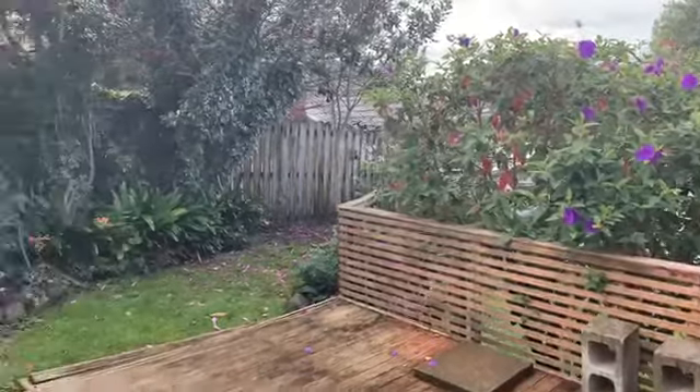Downstairs you have your internal access double garage, with your laundry in your garage.